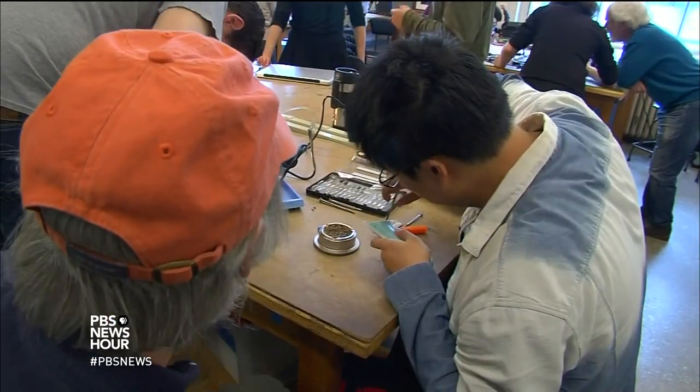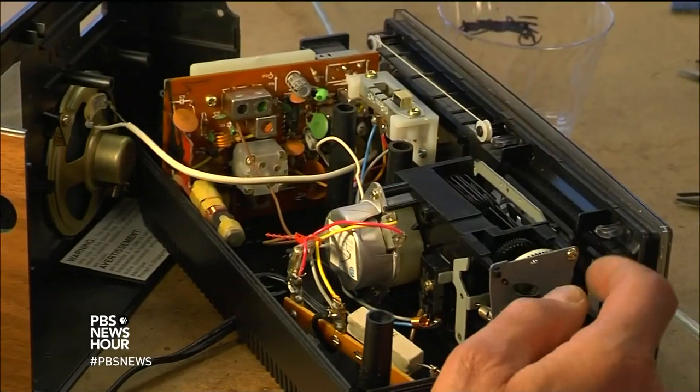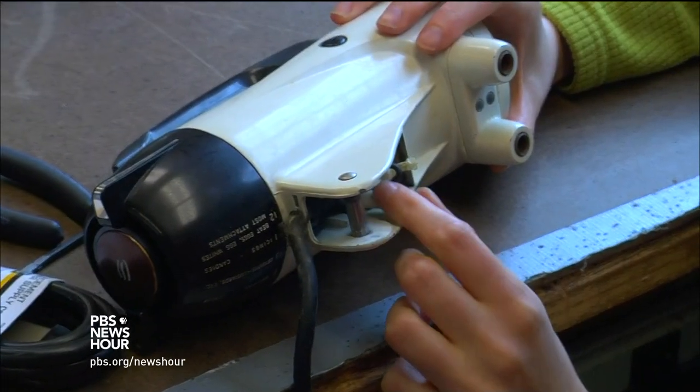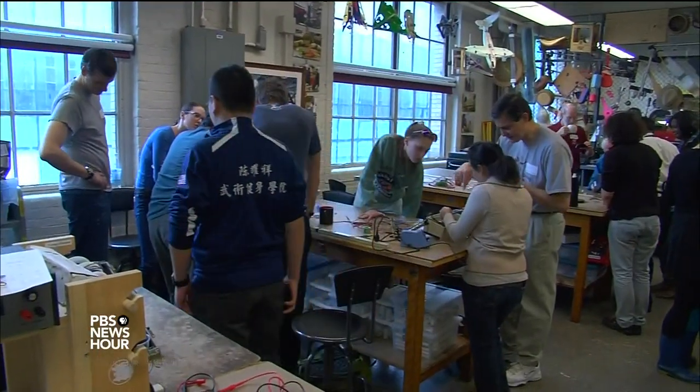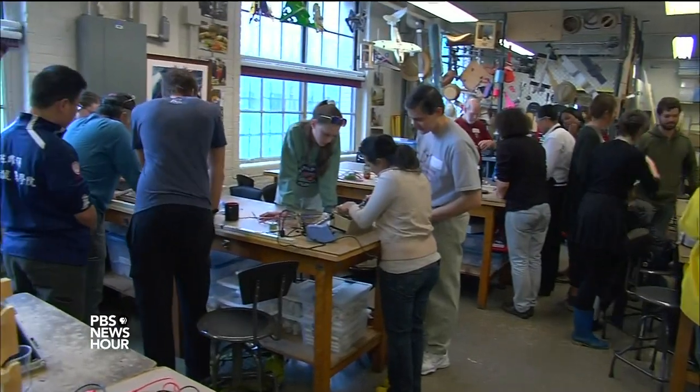PETER MUI: 52 tons of e-waste diverted from landfill — not upcycled or recycled, but actually returned to service for their originally intended use. There's a sense that people don't have a choice when it breaks. There's no repair people left anymore to do this stuff. AMNA NAWAZ: The clinics are free and held three to four times a month at libraries and community centers across the country.